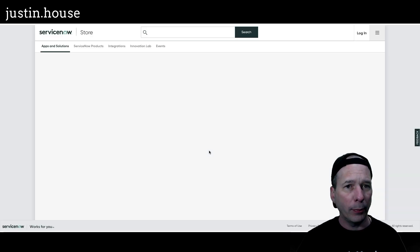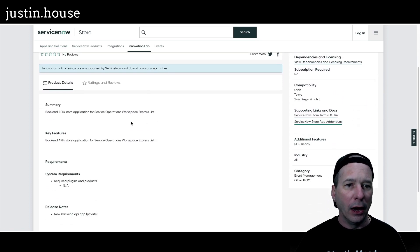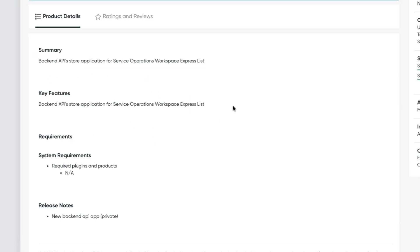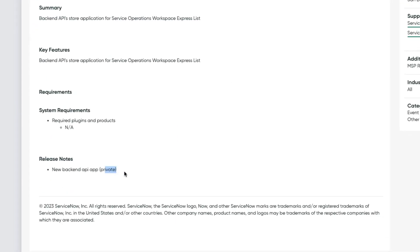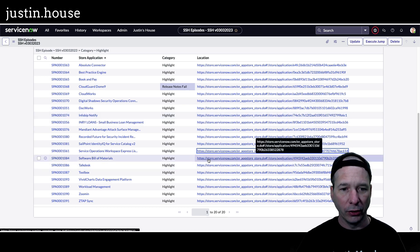Next is the Service Operations Express List app — notice this is different from the Express List that was in the release notes fails. This is a back-end API store application for Service Operations Workspace Express List, going to version 0.0.4.4, new back-end API app — private. It's likely something that gets installed with the Service Operations Workspace Express List application, and note it is an innovation lab offering from ServiceNow's innovation lab.